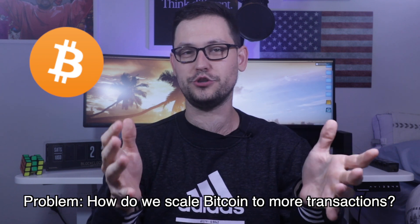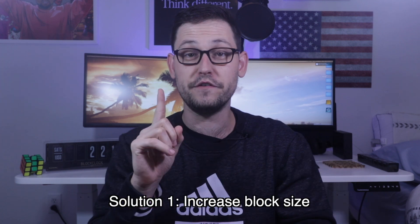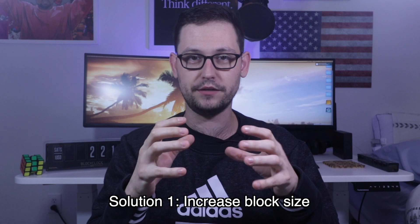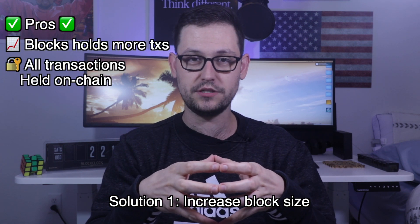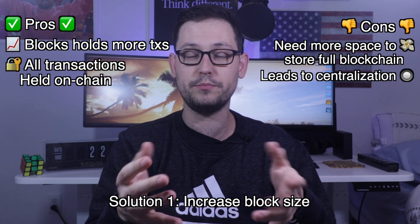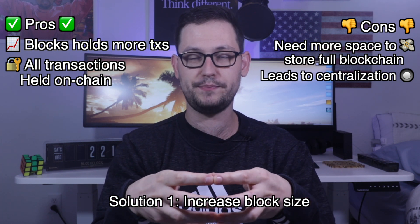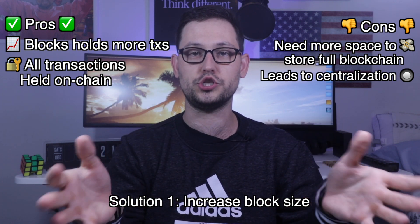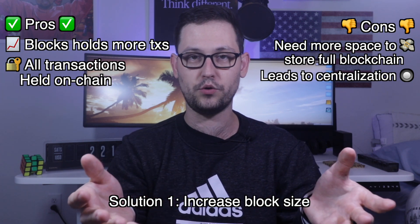There were two different solutions proposed to increase the amount of transactions that the Bitcoin blockchain could handle. The first solution was to increase the size of each block in the Bitcoin blockchain. This would mean that each block was able to contain more transactions, but it also meant that running a full node — a full copy of the Bitcoin blockchain — would become a lot more expensive, because each block becoming bigger in digital storage space would mean you'd need a bigger and bigger hard drive.